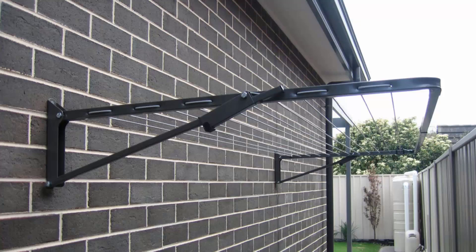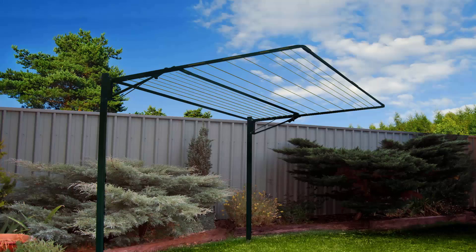Fold-down or wall-mounted clotheslines are the most popular range we do at Lifestyle Clotheslines. This unit here is mounted down the side of the house and can be installed on a brick wall or concrete wall surface as a standard installation. These units are very popular and fold flat to the wall when not required. You can also mount them free-standing in the garden area, installed independent of any wall, with the use of an optional ground mount kit.